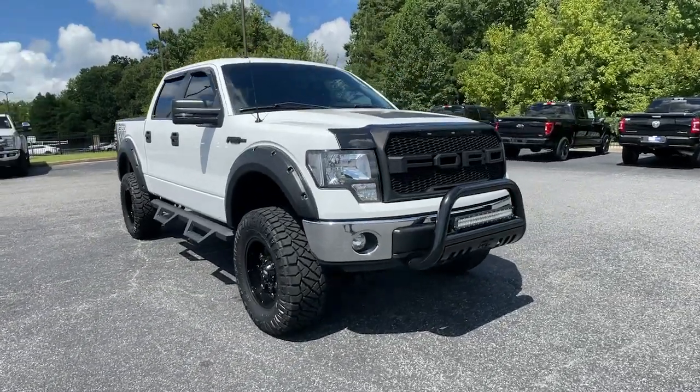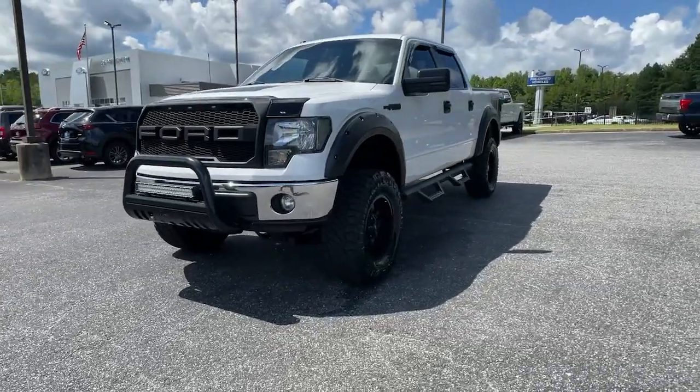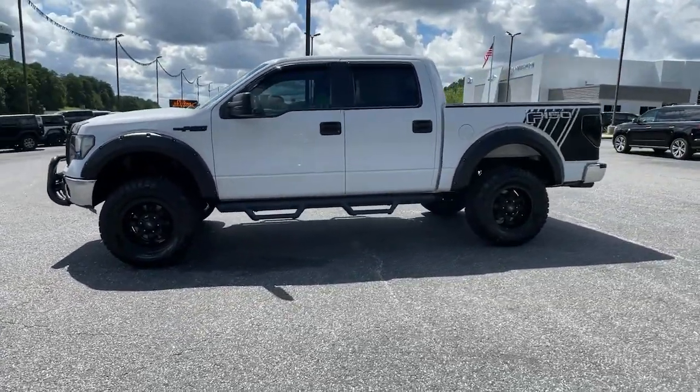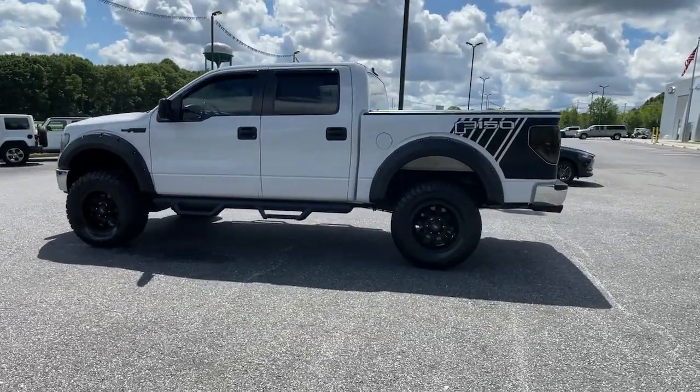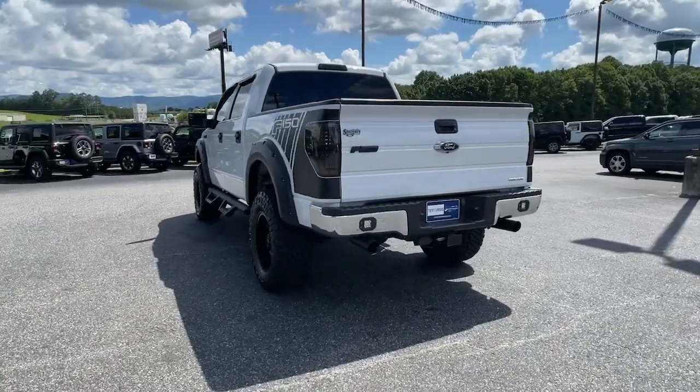You just found the 2011 Ford F-150. With less than 150,000 miles on the odometer, this vehicle provides excellent value. Enjoy a new level of ease and confidence, whether at work or play, when you're in this F-150.